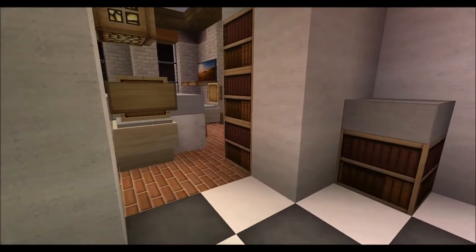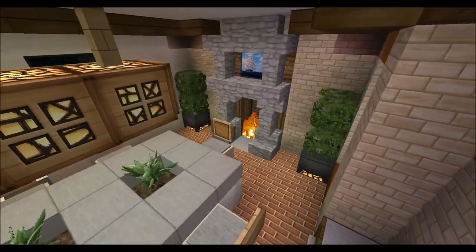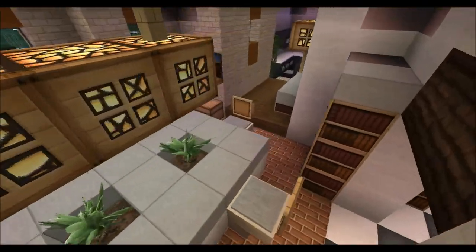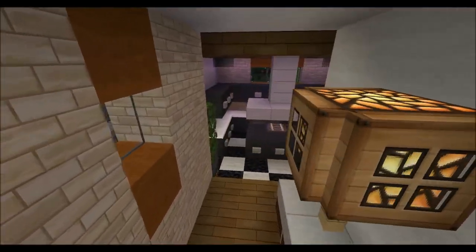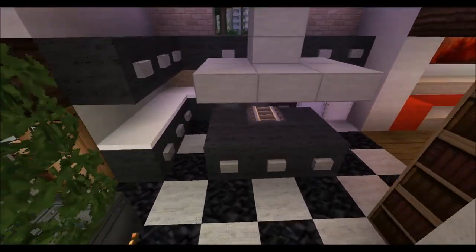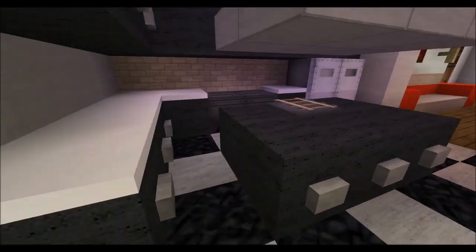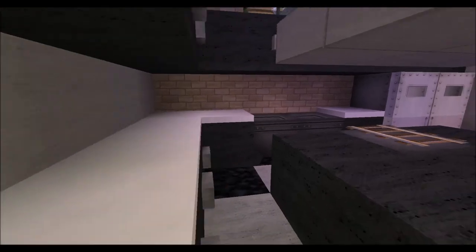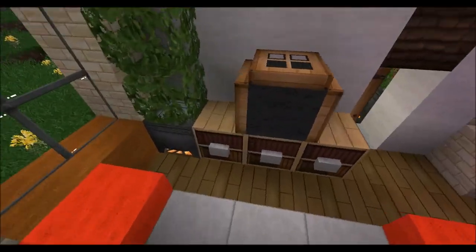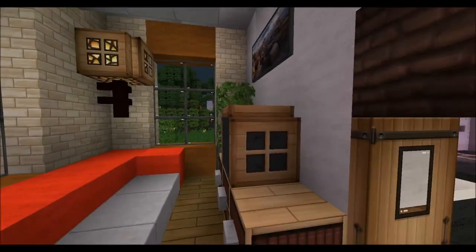And that main dining area is pretty cool with a cozy fireplace and stuff like that. We have the kitchen area, just black, pretty big, gets everything you need to get stuff done. And there's a small TV area over there.